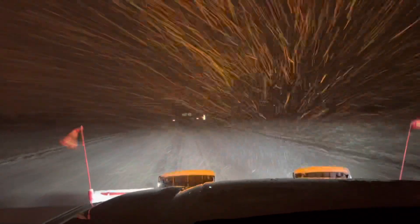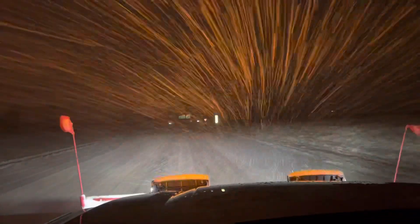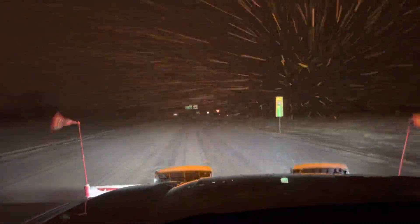This is what we're dealing with — going about 35 miles an hour. It is coming down.